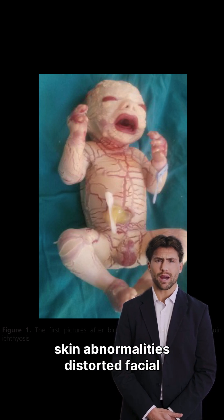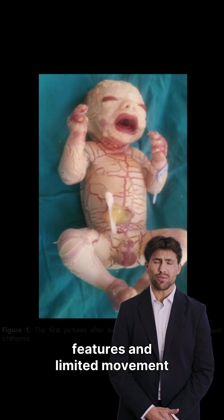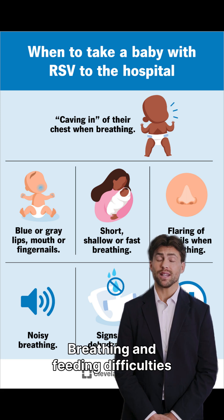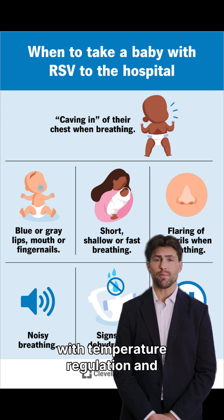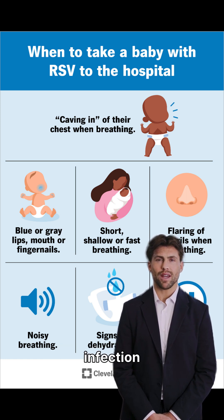Infants with HI face numerous challenges, including severe skin abnormalities, distorted facial features, and limited movement. Breathing and feeding difficulties are common, alongside issues with temperature regulation and a heightened risk of infection.